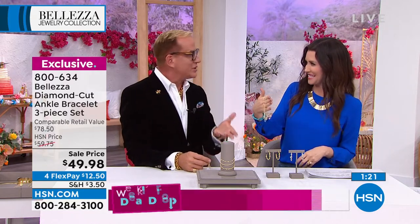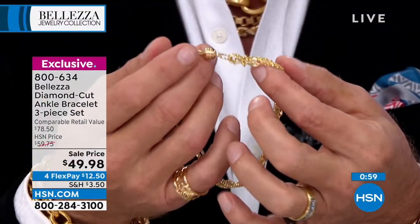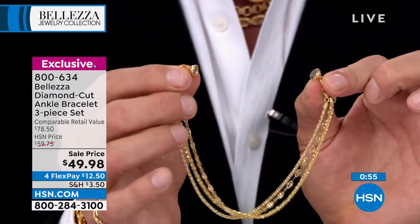I mix and match — maybe I have something from one designer, maybe something from somewhere else. You put them together and nobody knows. That's the beauty of Bellezza. Maybe you have a real gold necklace you got at communion or wear every day. Now you add these gold ankle bracelets and suddenly you have a complete look. I also added our magnetic clasp.